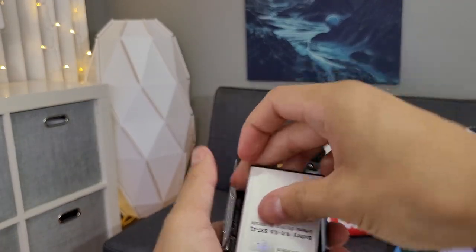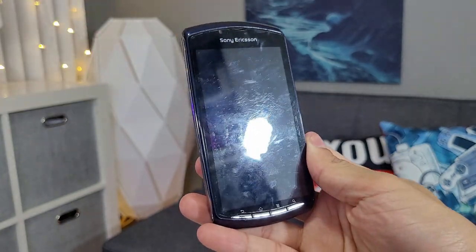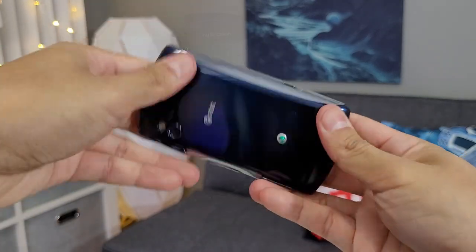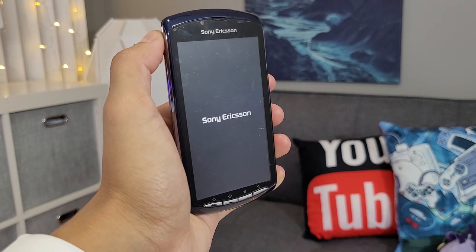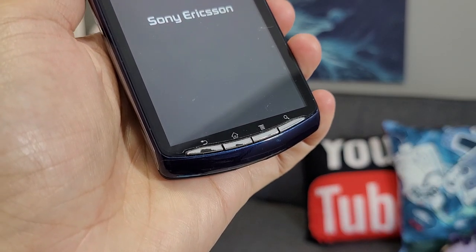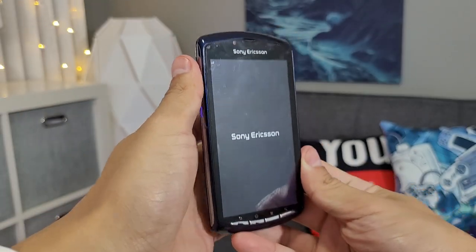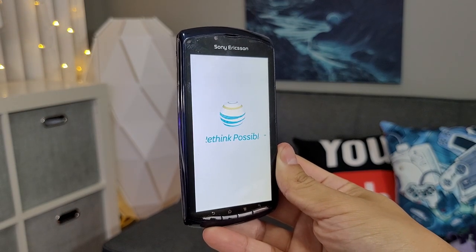Let's power up this baby and see what we get for a boot logo. There we go — Sony Ericsson. One thing I didn't notice from the pictures was the rubbed-off buttons at the bottom. I got this thing for really cheap so it doesn't matter. And there's the AT&T 'Think Possible' logo.